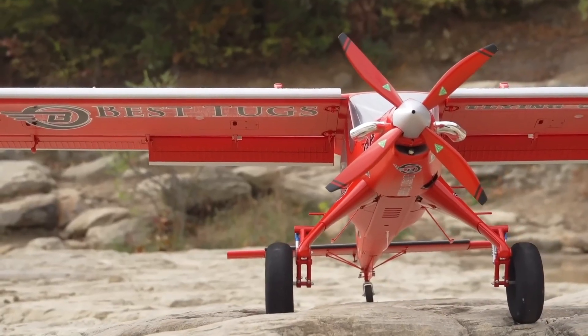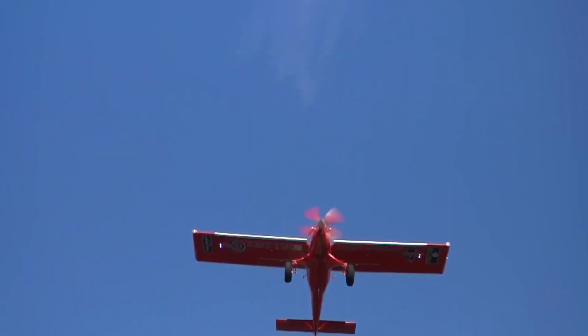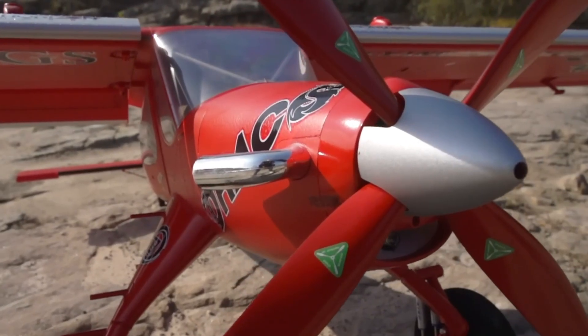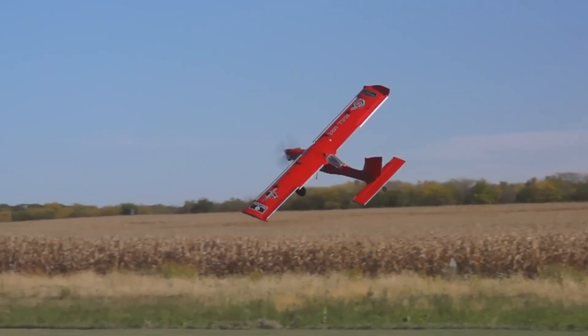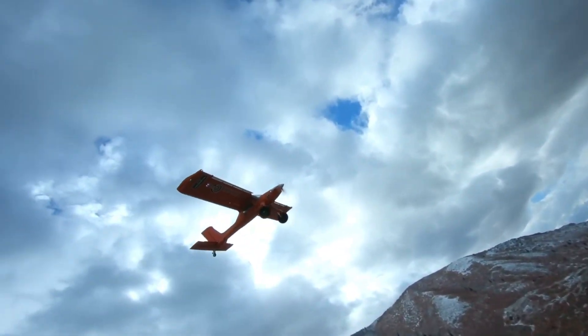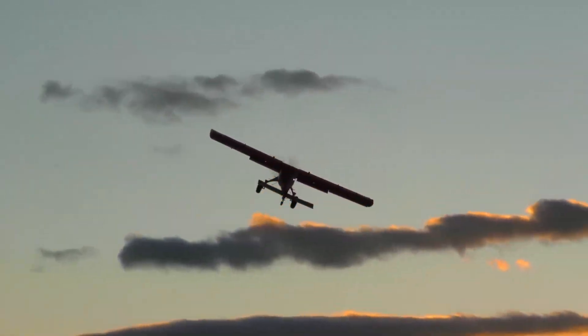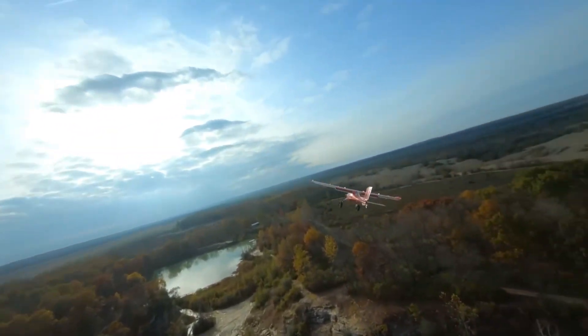At its core is a Pratt & Whitney PT6 turboprop delivering 680 horsepower — the kind of thrust normally reserved for business-class turboprops, not a short takeoff and landing utility plane. The result is staggering performance: Draco can rocket off the ground in under 100 feet, climb at over 4,000 feet per minute, and touch down on rough strips shorter than a football field.